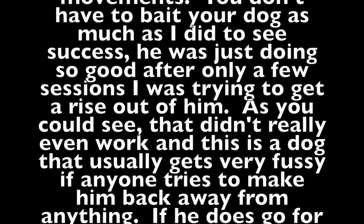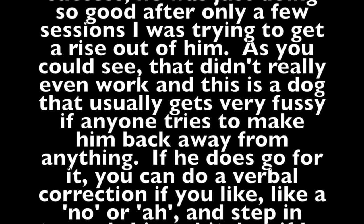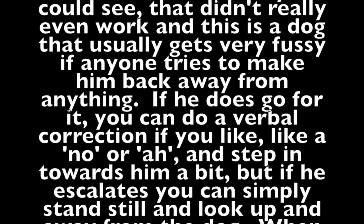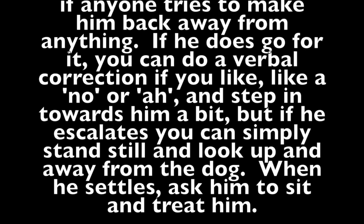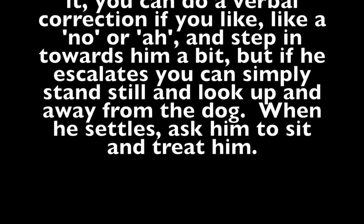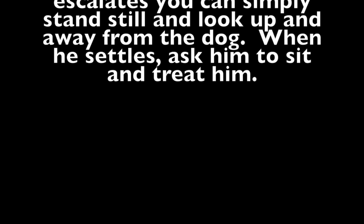This is a dog that usually gets very fussy if anyone tries to make him get back from anything. Now if he does go for you, you can add a verbal correction like a 'no' or an 'ah' and step in towards him a bit. But if he escalates, you can simply stand still and look up and away from the dog. When he settles, ask him to sit and treat him. Then just repeat the process at a lower threshold — meaning you pushed him too far too fast, so just take it back a step.